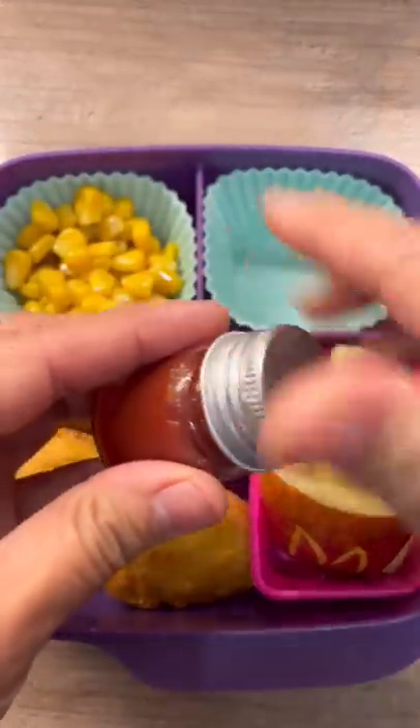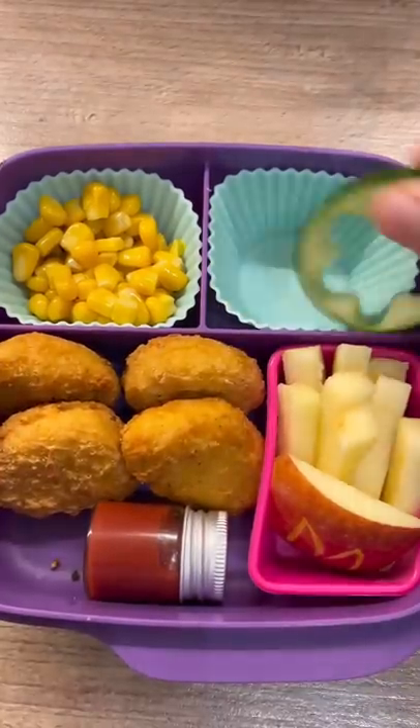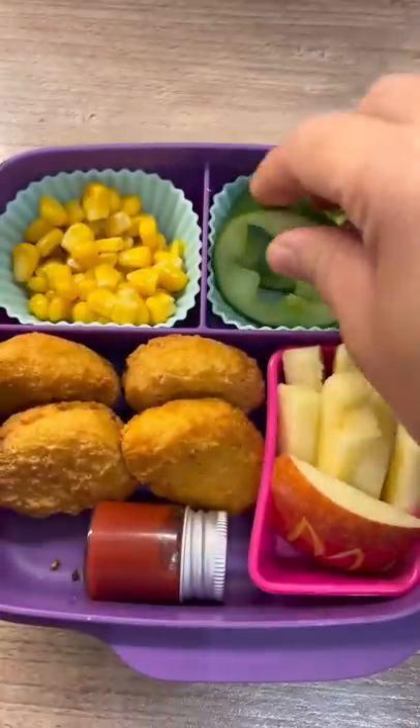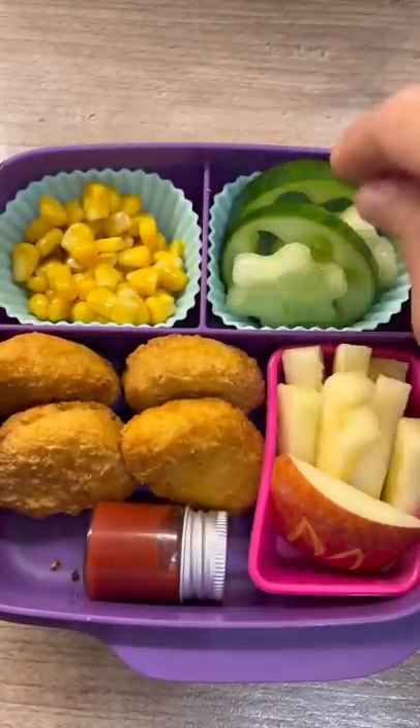I just sliced some cucumbers — flower cucumbers — and that's just it. Very simple and cute. Thanks for watching!